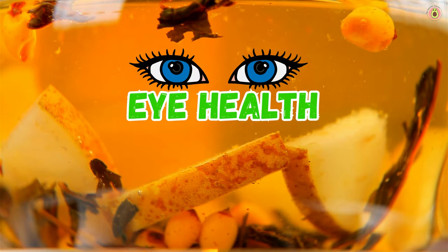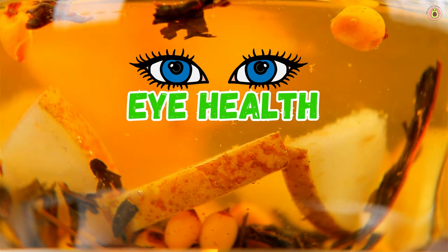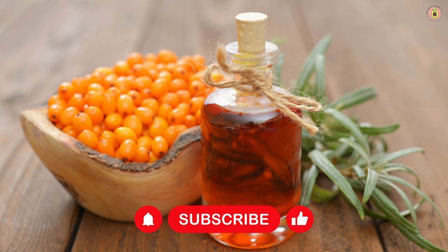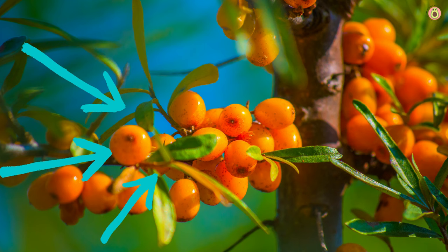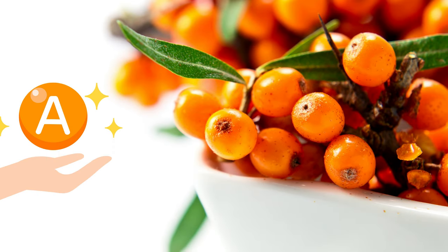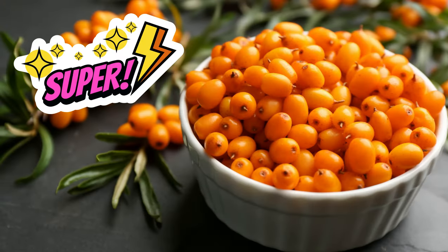Now let's talk vision. Buckthorn berries are like a superhero for your eyes — these little orange wonders are packed with nutrients that work wonders for your vision. First up, we have beta carotene, a powerful antioxidant that gives buckthorn berries their vibrant color. When you eat these berries, your body converts beta carotene into Vitamin A, which is essential for maintaining healthy vision.